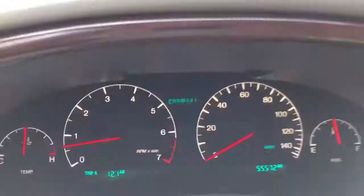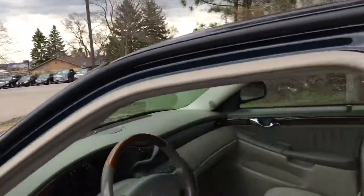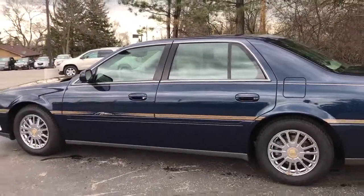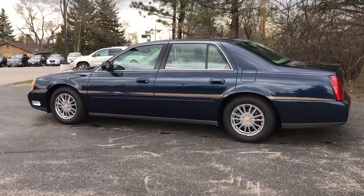Everything on the vehicle does work. Best of all, we have only 55,000 miles. This vehicle won't last long. Come see Skyler at Boucher Cadillac. Find the perfect vehicle to fit your needs as well as your budget. 262-754-9600.